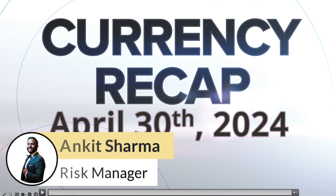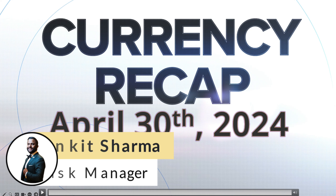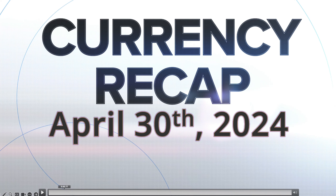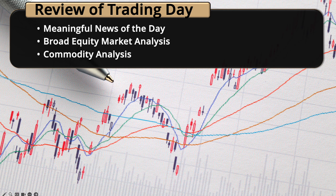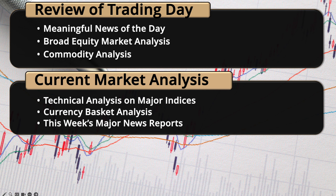Hello again, Mavic traders, welcome to your daily currency recap. This is Ankit here and let's break down today's market price action — it's the last day of the month, April 30th. As always, we'll be taking a look at broader market analysis, then bring it down to our currency baskets, and then take a look at some possible setups ahead.